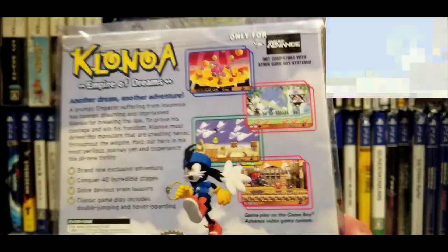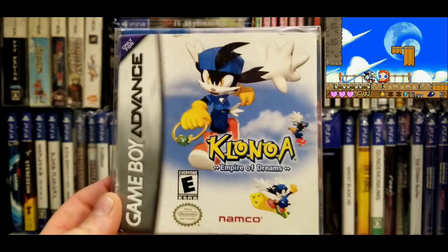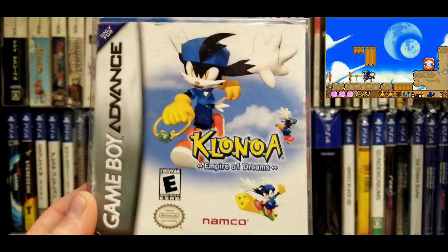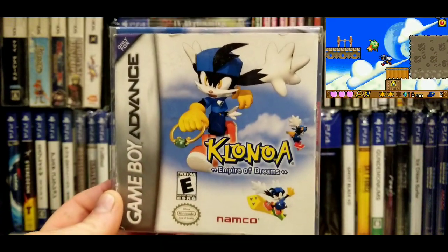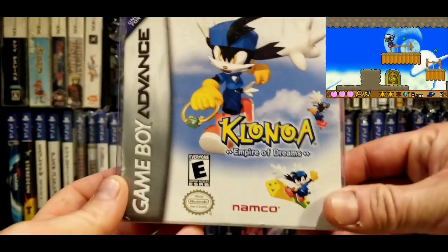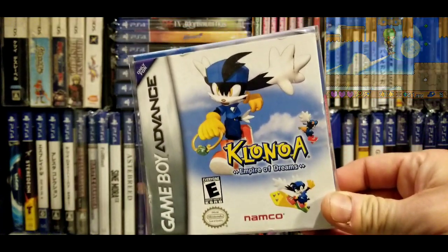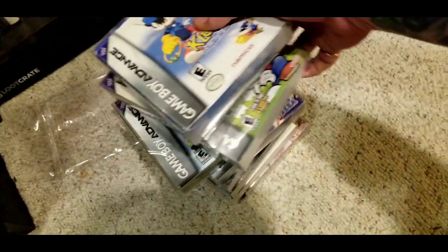I never see Clonoa anywhere. There's a store called Regen in White Marsh — they've got Jazz Jackrabbit for the Game Boy Advance, which I also never see. Clonoa is notorious for being a very good 3D platformer, and even though this is a 2D version it translates well. There's actually a sequel on GBA that I've never seen either. Anyway, that's everything I've got.